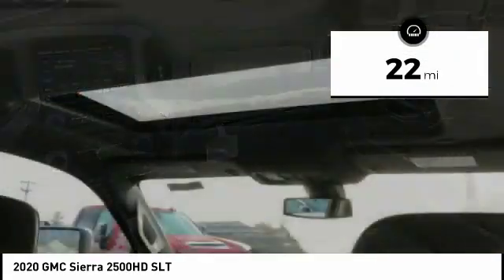No worries here. This vehicle has less than 100 miles. Here are some of this vehicle's great options: Bluetooth.